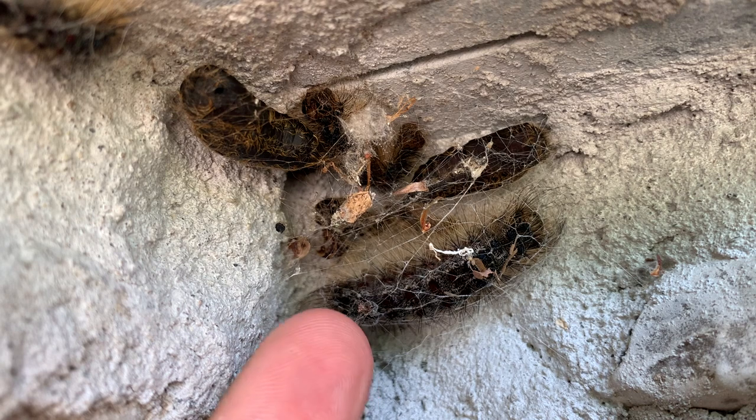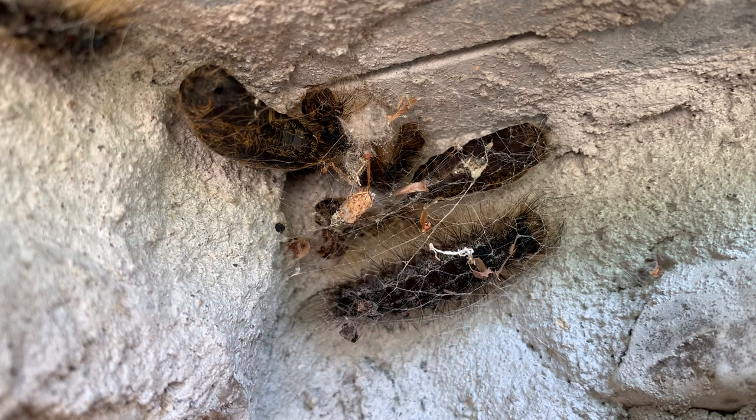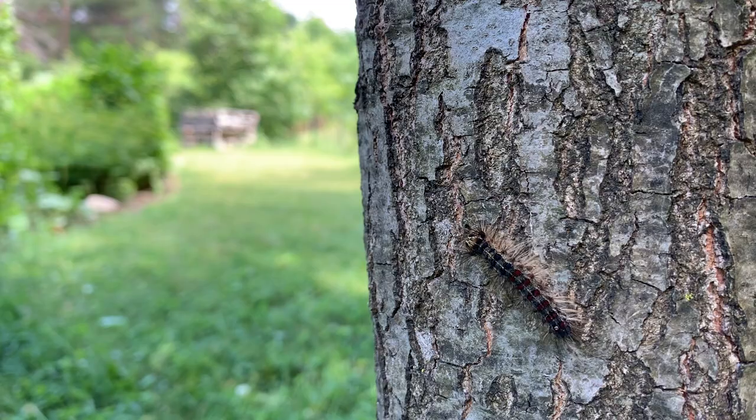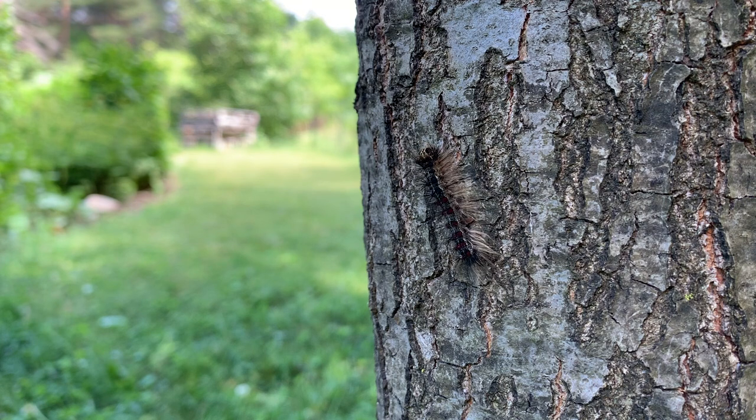As these dispar caterpillars wrap their cocoons around themselves and go into this chrysalid state, they are never going to eat again. So as more and more caterpillars grow up and go into their cocoons and become chrysalids, that feeding will decrease and decrease until it stops. In August, after all these moths have emerged from their cocoons and they're adults, they'll never eat again. All of our oak trees are going to bud out and grow new leaves.